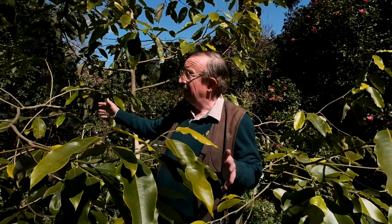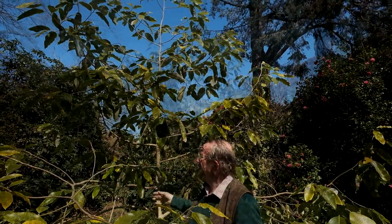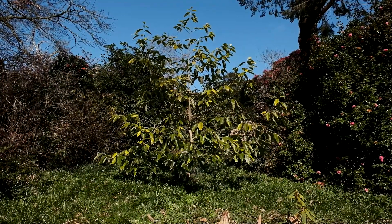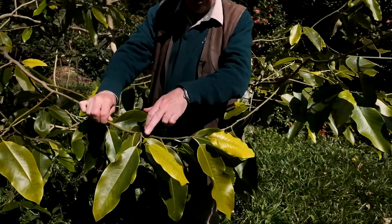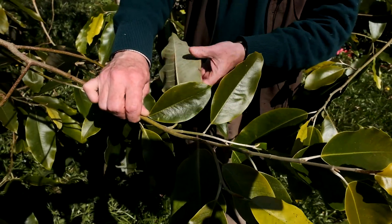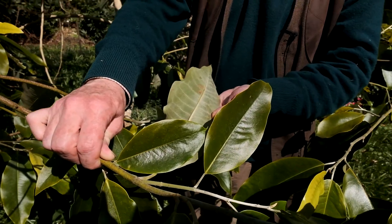It has a much more open habit. In 15 years it's much taller than maclurii and it's much more open in its environment. It has the most lovely white felt on its last year's new growth, which shines in a silvery fashion in the sun, and it has huge leaves which have a slight white tinge to the underside of them as well.